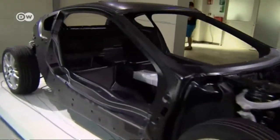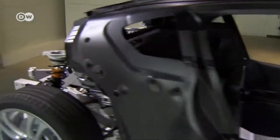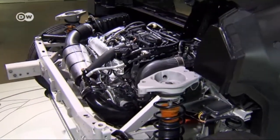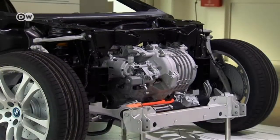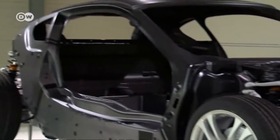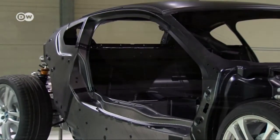A 170 kilowatt, 1.5-liter three-cylinder gasoline engine sends its power to the rear wheels. The 96 kilowatt electric motor powers the front wheels. The two systems are not linked, but together they function like an all-wheel drive.